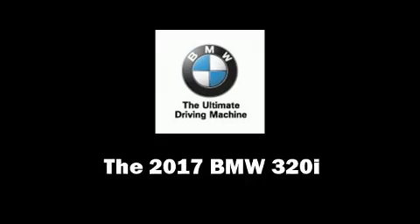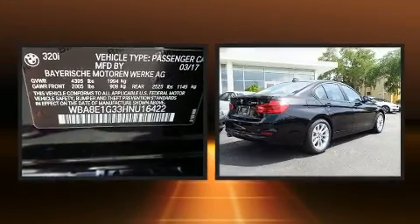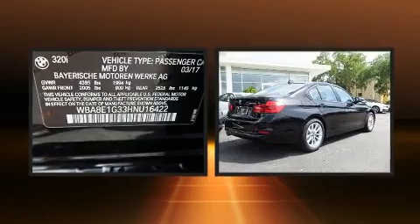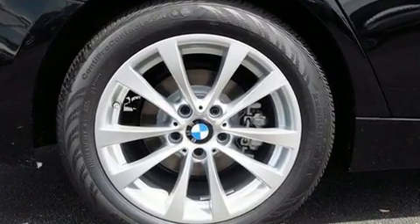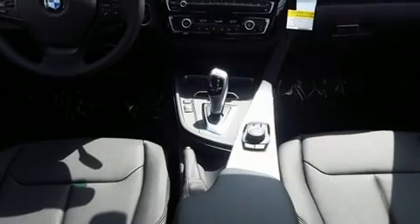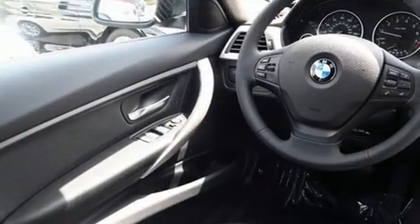You can expect a lot from the 2017 BMW 320i. It features an automatic transmission, rear-wheel drive, and a two-liter four-cylinder engine. Turbocharger technology provides forced air induction, enhancing performance while preserving fuel economy.